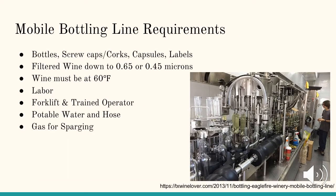Mobile bottling services typically require the wineries to provide their own bottles, screw caps, corks, capsules, and labels. The labels and bottles must be designed to fit the specific requirements of the bottling line that the mobile bottler is using. Mobile bottlers also require that the winery filter their wine down to 0.65 or 0.45 microns prior to bottling, and the wine must be at 60 degrees Fahrenheit when entering the bottling line. The winery must provide five to six laborers to help run the bottling line, a forklift and trained operator for moving cases of wine, potable water and a hose for rinsing the bottles, and gas for sparging.